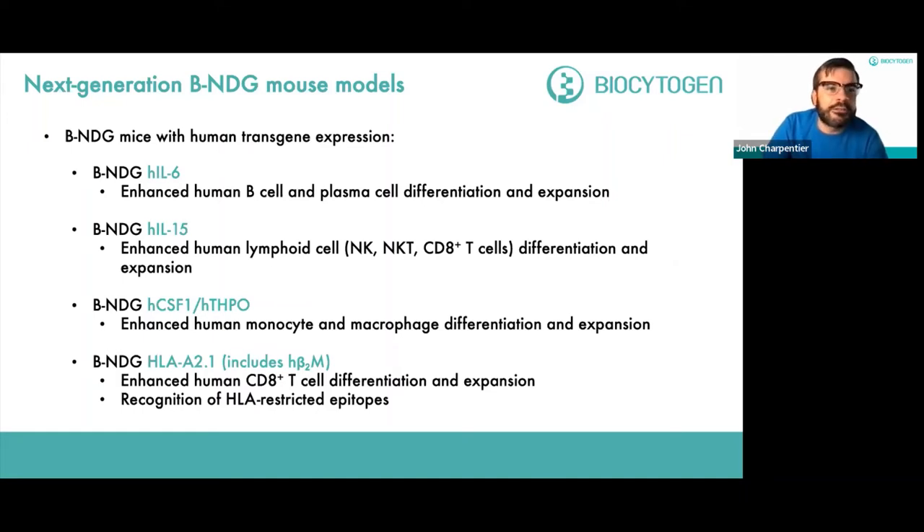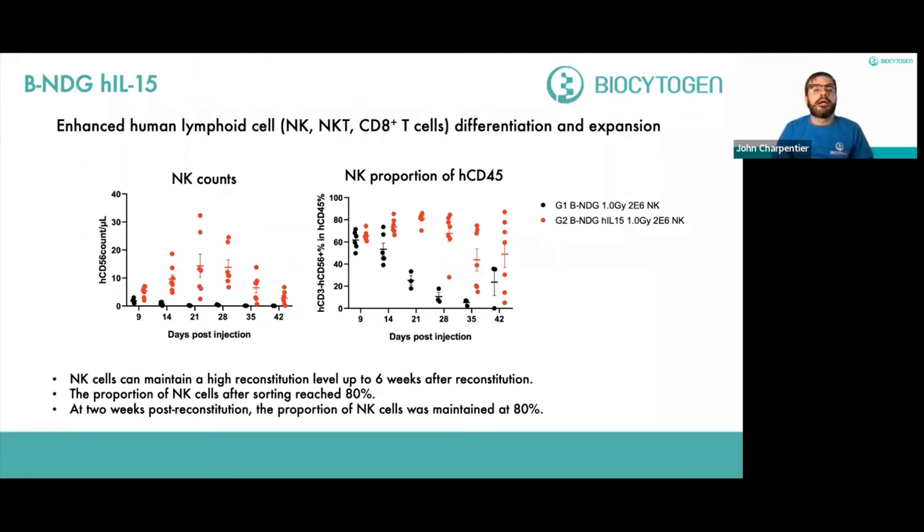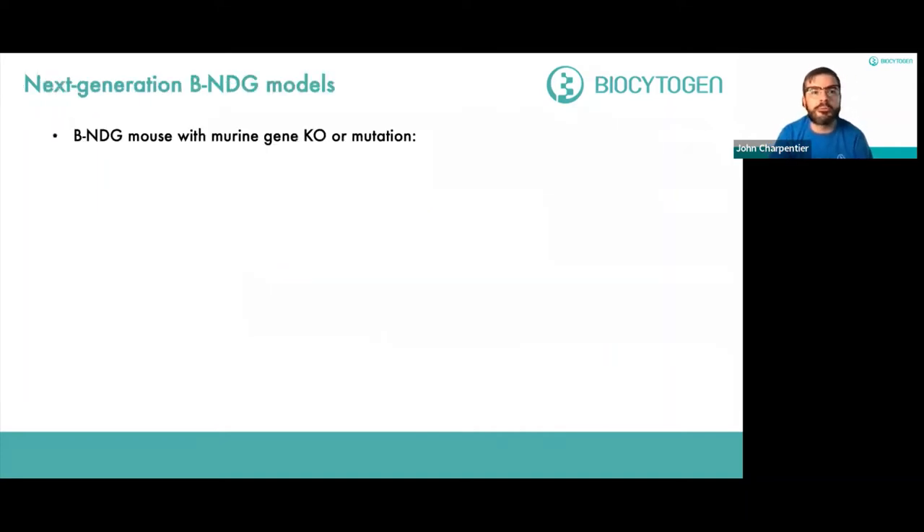Returning to the human IL-15 next generation model — it's important to show how this solves the human lymphoid cell deficiency seen in other common immunodeficient models. NK cells can maintain a very high reconstitution level many weeks after injection. The count per microliter in the BNDG IL-15 model — shown in red dots — is compared head-to-head with the BNDG background alone. The proportion of NK cells after sorting was as high as 80%, and two weeks post-reconstitution that high level was maintained.